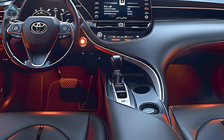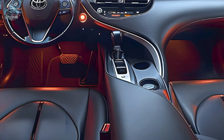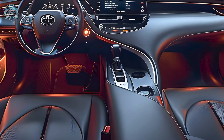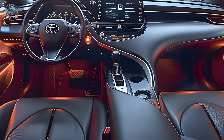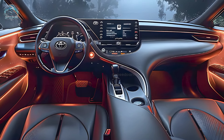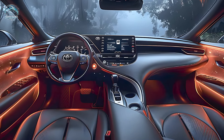Premium trims feature a fully digital instrument cluster and an advanced JBL sound system, enhancing the technological sophistication and comfort of your journeys. The hybrid's fuel efficiency is a notable feature — the front-wheel drive LE model achieves an impressive 53 miles per gallon, positioning it among the most fuel-efficient sedans.